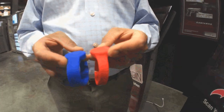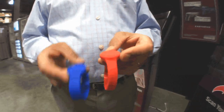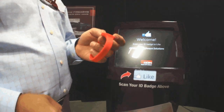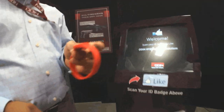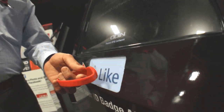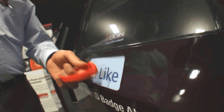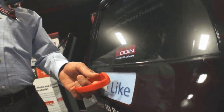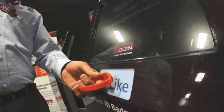So let's talk about the different form factor tags. This one specifically is a near field wristband. This gives us a read distance of less than a couple of inches, so you really need to be either touching the kiosk or very near field to get a successful read.